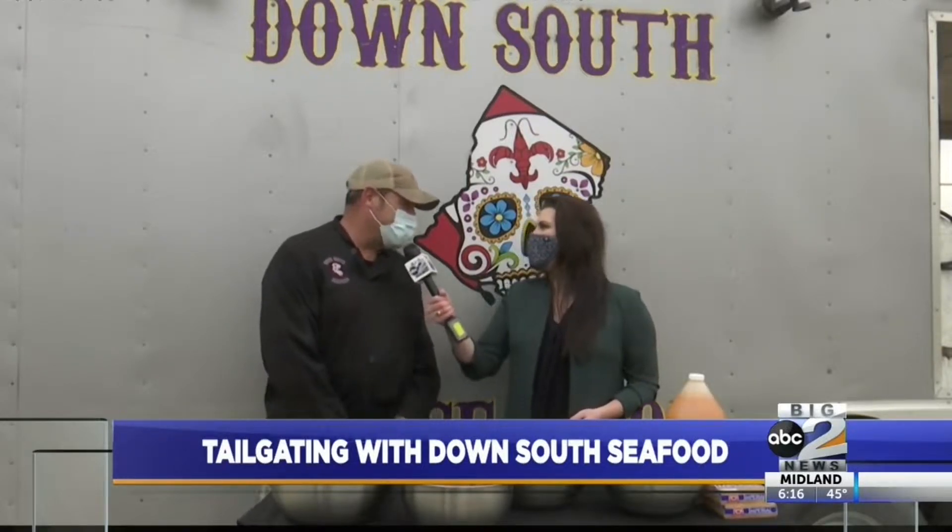It's that time of year, getting ready for the big game, and we are with Ryan LeJean, the owner of Down South Seafood Food Truck. Ryan, we're so excited — I can already smell the tastiness. What are you cooking for us today? Today we've got a little shrimp boil going on, south Louisiana style.